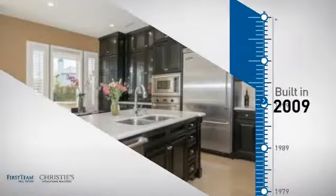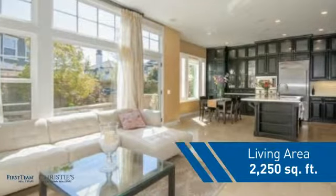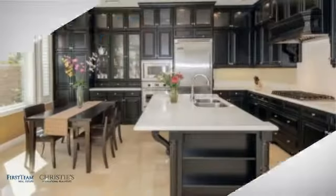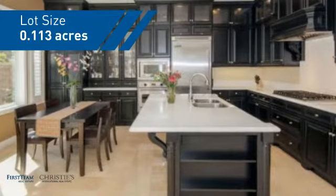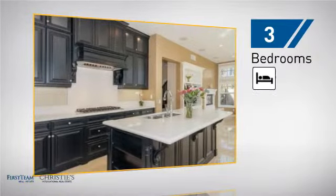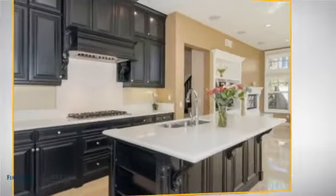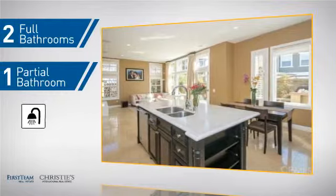This property was built in 2009 and features over 2,200 square feet of space, giving you a spacious layout to play host or kick back and relax after a long day. Inside, you'll find three bedrooms so everyone has a private space to come home to, as well as two full bathrooms and one partial bathroom.